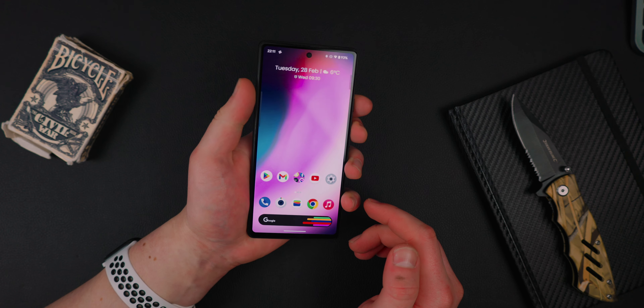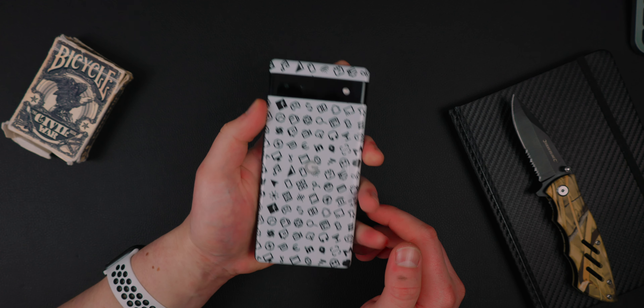So yeah, that is my top 10 Android apps of March 2023. If you guys could subscribe down below, smash the bell icon, smash the like button — smash everything. I will see you guys later, peace.